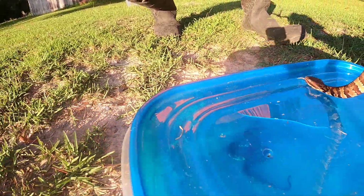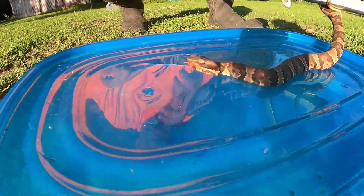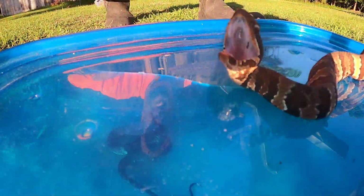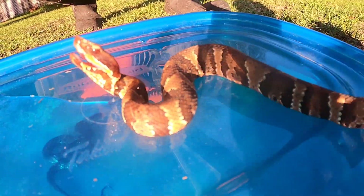These guys get mistaken for copperheads all the time because sometimes they're really bright and orange and people think that only copperheads have the tip of their tail like that. But here to show you that these guys also have it. Gorgeous little snake.